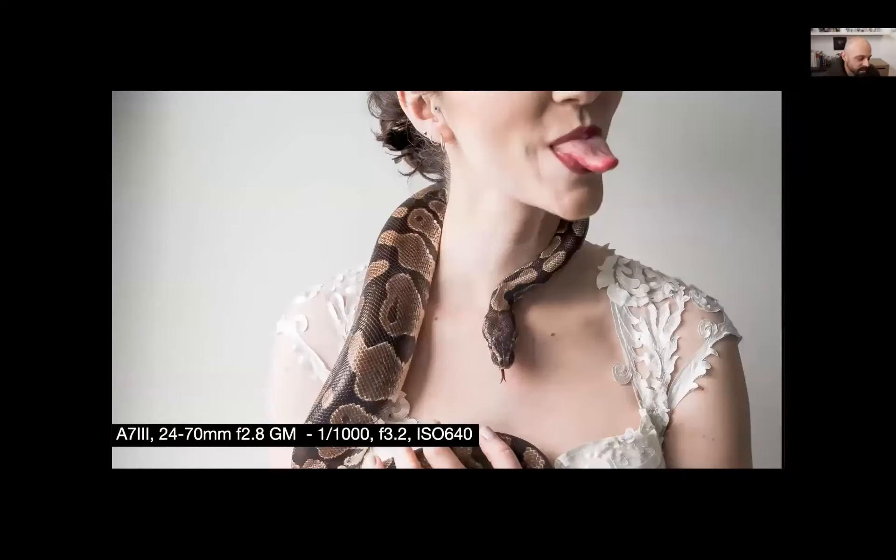Another fun one with the 24-70: a bride brought out her pet snake. Shot at 1/1000th of a second with a slightly faster frame rate. We were trying to capture both tongues in sync — I asked her to stick her tongue out and hold it, then waited for the snake to give that little hiss. This ended up winning a Fearless award one year, which was really cool.